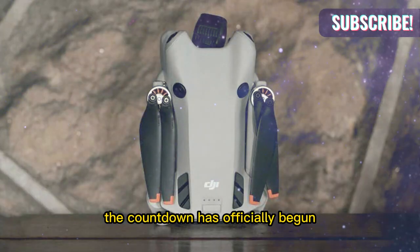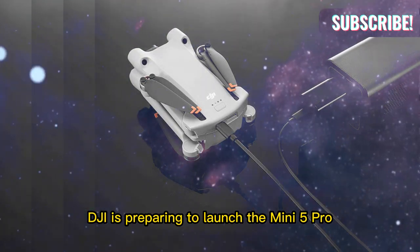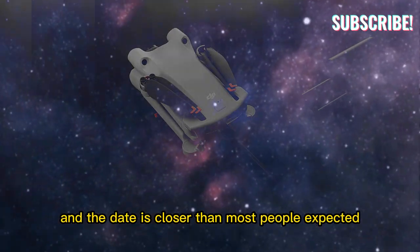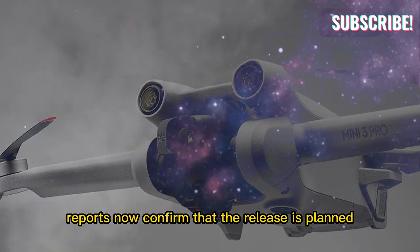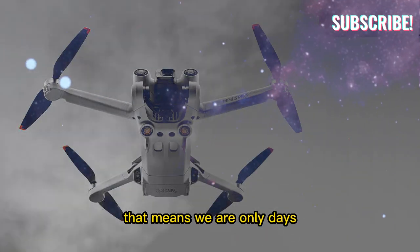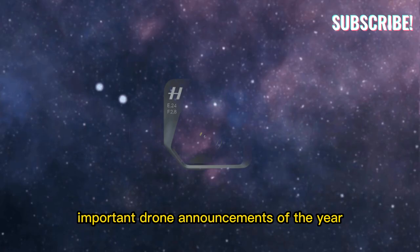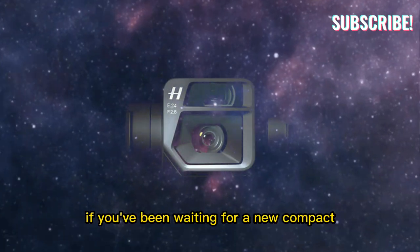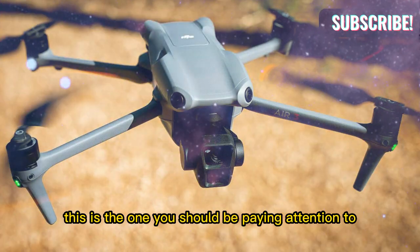The countdown has officially begun. DJI is preparing to launch the Mini 5 Pro, and the date is closer than most people expected. Reports now confirm that the release is planned between September 16 and 18. That means we are only days away from one of the most important drone announcements of the year. If you've been waiting for a new compact, feature-rich flying machine, this is the one you should be paying attention to.